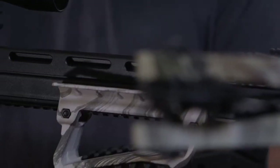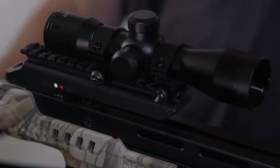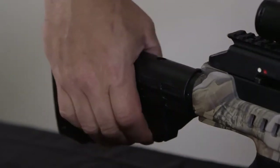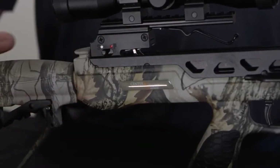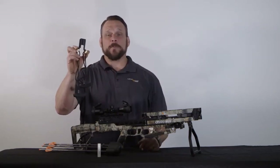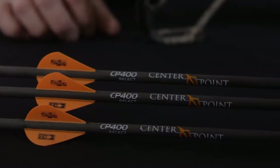This crossbow has a rubberized ergonomic grip and foregrip — very easy to shoulder and very balanced. The CP400 comes with a 3x32 calibrated and illuminated scope. It also comes with flip-up scope covers to protect your lenses. The adjustable buttstock allows for a customizable fit. This crossbow has an ambidextrous and automatic safety feature as well as anti-dry fire. The CP400 comes with the rope cocker with a unique sled exclusively made for the CP400 crossbow, as well as rail lube, a quiver and mounting bracket with three CP400 select arrows, 300 grain and 100 grain field points.